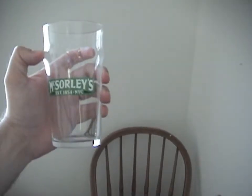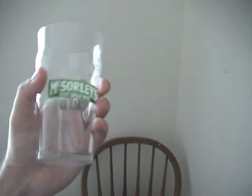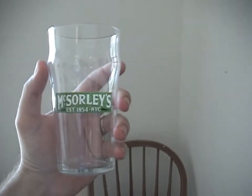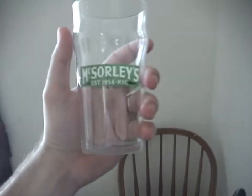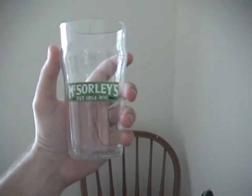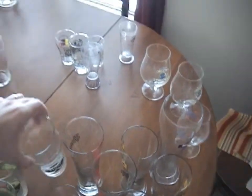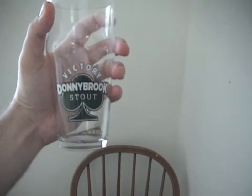I have this McSorley's glass that I got for free when I bought a six-pack of McSorley's Irish Pale Ale. That was just a horrible beer. So this glass always reminds me: do not buy a six-pack of beer just because it comes with a free glass — make sure it's going to be a decent six-pack first. That was just wretched. I think I ended up using it for cooking mostly.